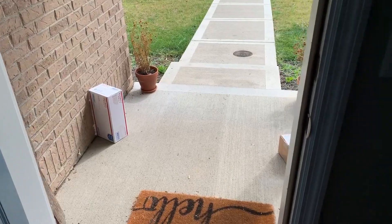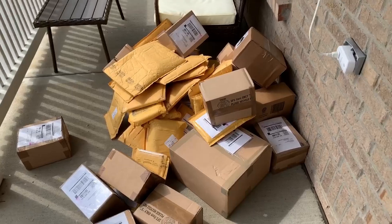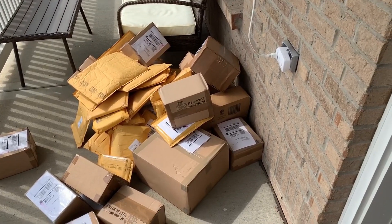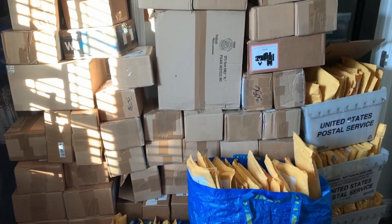Man, this is going to take forever to go through. And then I walk outside this morning and I don't know where I'm going to put this stuff. Alright, so it's a few days later, and this is the close-to-final stack of GameStop orders.